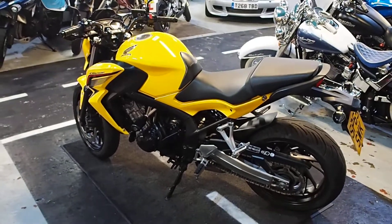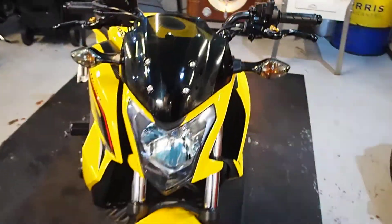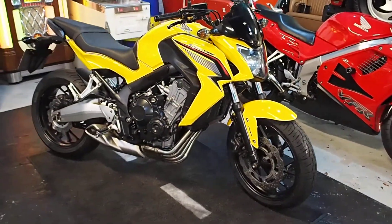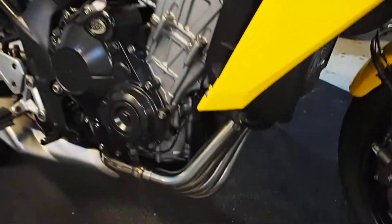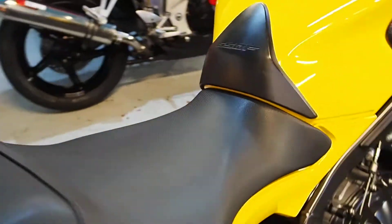You can finance the bike through Close Brothers with good rates — get you on the road very quickly. One thing I didn't point out as we walked around the front: look at the condition of the front down pipes, and there's a rad guard in there as well. So that's what she's looking like.